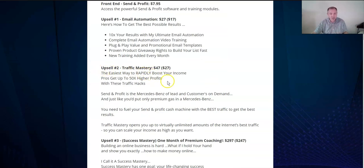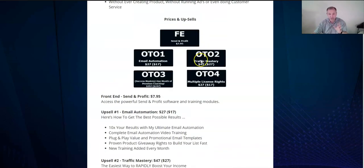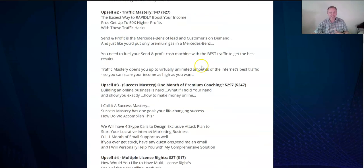Upsell two is Traffic Mastery — this will help you 50x your different ways of getting traffic and really max out your traffic. That's $47, or $27 if you decline it.